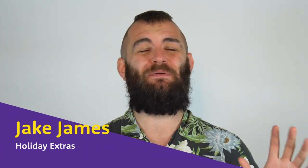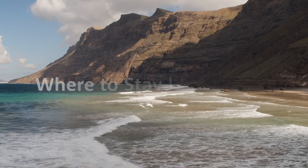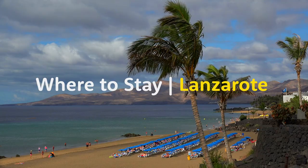Hello, my name's Jake, and I'm about to show you some of Lanzarote's best places to stay. So, in no particular order, here we go.